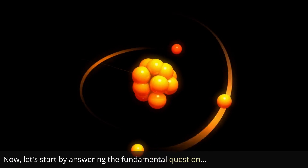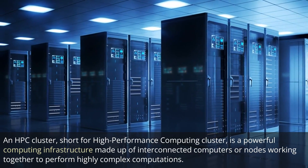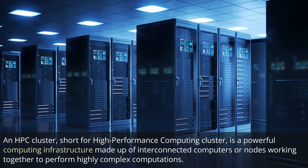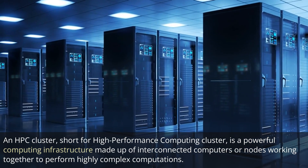Now let's start by answering the fundamental question: what exactly is an HPC cluster? An HPC cluster, short for High Performance Computing Cluster, is a powerful computing infrastructure made up of interconnected computers or nodes working together to perform highly complex computations.